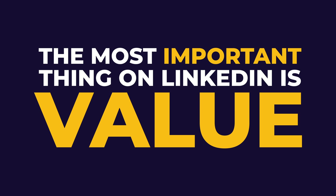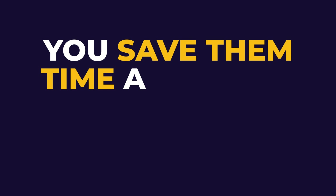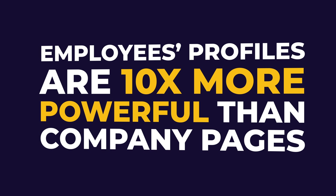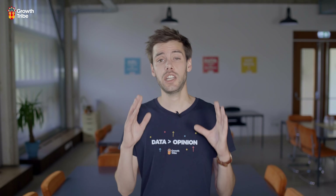But if there's one thing that hasn't changed one iota, it's this: the most important thing on LinkedIn is value. By continually giving value to your network, you save them time and you build authority in your market. Don't forget that employees' profiles are 10 times more powerful than company pages. If you want to do lead generation and social selling, follow these six steps: define your niche, connect with your niche, offer them value by commenting in a pertinent manner, answer their messages and comments, publish targeted content, and then pitch them your stuff.